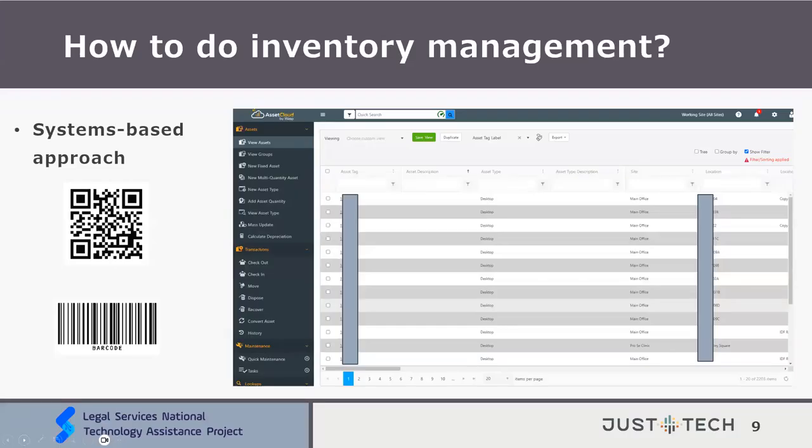How to do inventory management — we'll go over two ways: a systems-based approach and a manual approach. On screen you see a screenshot of an inventory management system called Asset Cloud — the main view called 'View Assets.' Using such a system allows you to enter in as many different asset types as you consider important. You can give each device an asset tag to identify it, then include the site if you have different branches, location, current assigned person, date of purchase — which is always important — and date to replace. If you have a five-year limit, that will help you track device end-of-life.